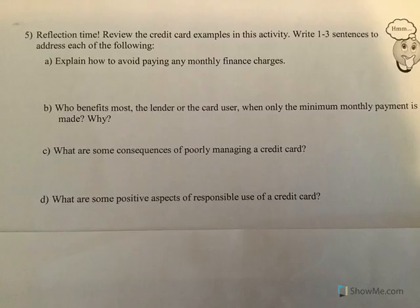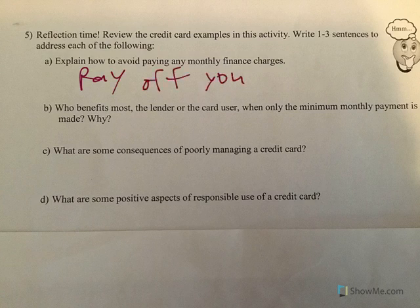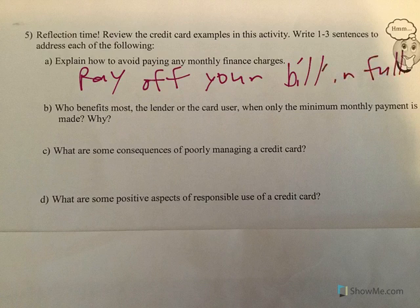So how do you avoid paying finance charges? Pay off your credit card. Pay your bill every month in full — do not carry a balance. If there's no balance, there's no finance charge. I haven't paid a finance charge in probably three years because I only put on my credit card what I can afford to pay, and I pay it off as soon as I get the bill.